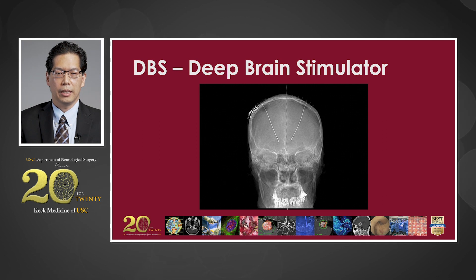DBS is the latest neuromodulation device approved for epilepsy. The deep brain stimulator is placed into the anterior nucleus of the thalamus to help reduce the amount of seizures the patient may have. Whether you get a DBS, RNS, or VNS depends on what type of seizures you have and what we find during intracranial monitoring with either subdural grids or Stereo EEG.